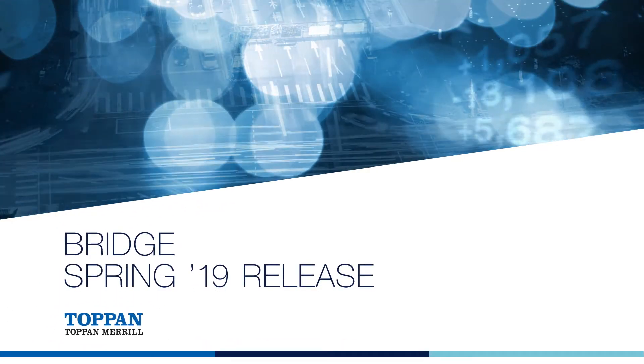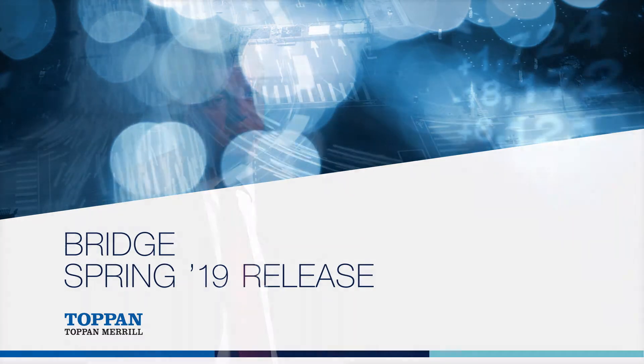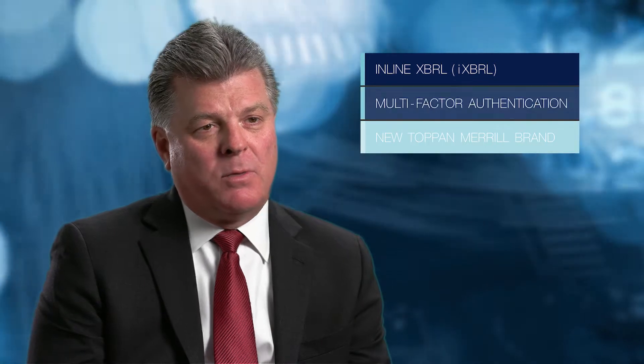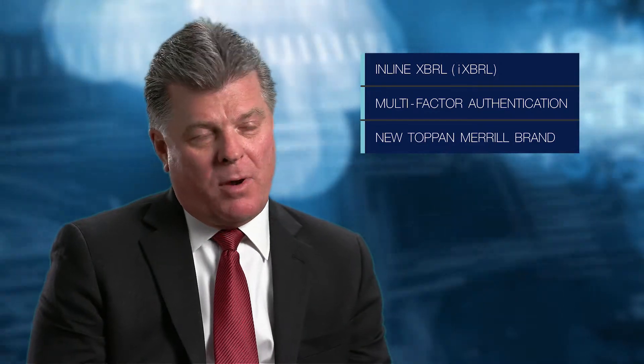We're really excited about the spring release of Topan Merrill Bridge. We've been working on a number of enhancements that are going to significantly improve our offering to the marketplace. Some of the highlights include our final touches on our inline XBRL capabilities, as well as adding multi-factor authentication and the transformation to the new Topan Merrill brand.